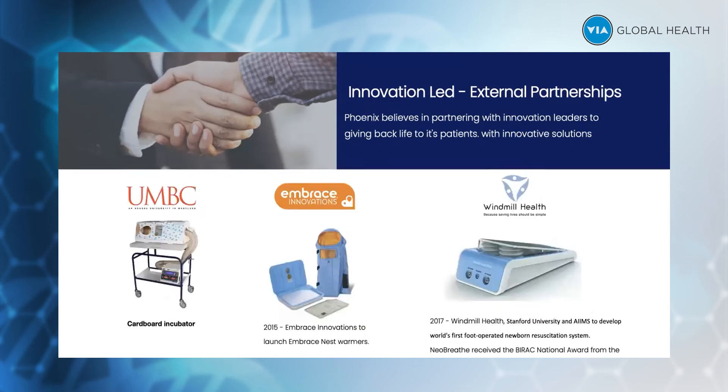One of the breakthrough innovations coming from Phoenix is the cardboard incubator. The next one is the Embrace Innovations embrace nest infant warmer, which is currently being supplied in huge numbers to Ukraine where the war is going on — we are supplying around close to 3,000 units to UNICEF, who are in turn supplying it to Ukraine.